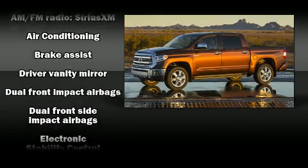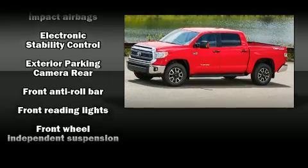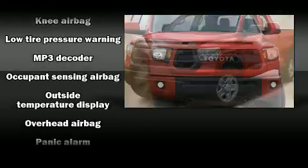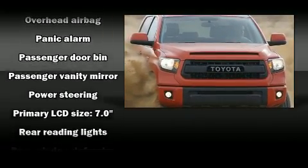Toyota also prioritized safety and security by including dual front impact airbags with occupant-sensing airbag, head curtain airbags, traction control, brake assist, ignition disabling, and four-wheel disc brakes with ABS.